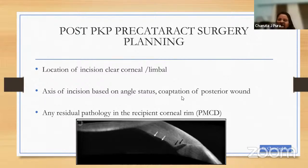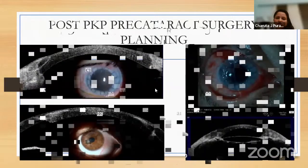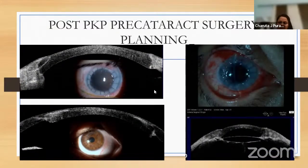The OCT can show details of coaptation of the posterior wound and residual pathology in the host such as PMCD. In the first clinical scenario there is a fake and the host rim is very hazy — AS-OCT shows disparity in thickness of host and donor and helps plan incision direction. The second case is keratoconus where the anterior surface in OCT is very smooth but there is significant distortion of the posterior ledge. The third case shows 360-degree peripheral anterior synechiae, and radial scan and global pachymetry assessment revealed that an incision at a 45-degree axis would be helpful.